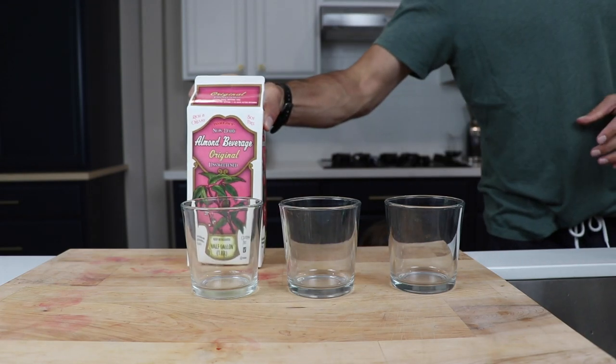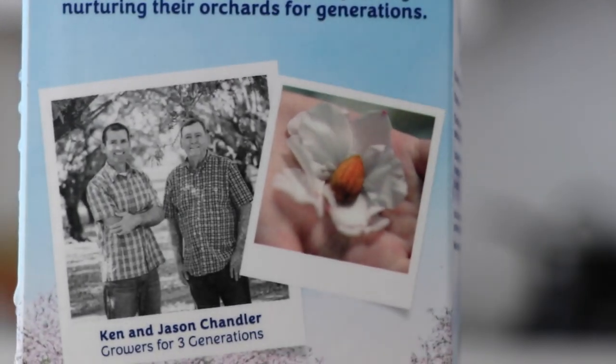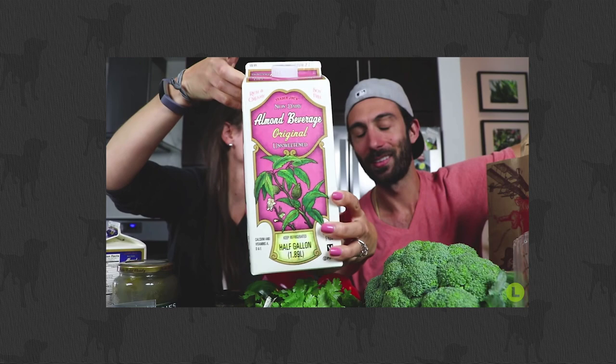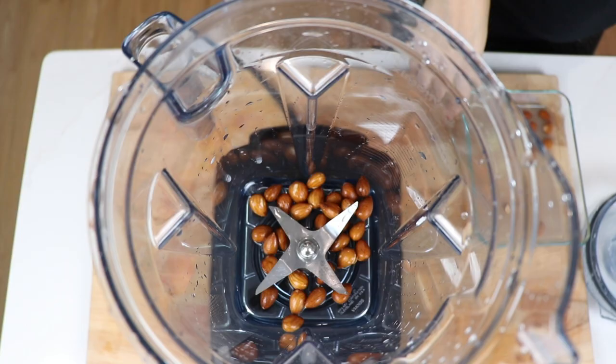Hey guys, today I want to show you a few things about almond milk, specifically store-bought almond milk that I think the producers of it don't want you to see. Full disclosure, part of me is pretty aggravated with what I found. We've been buying store-bought almond milk every week for like the last six years, and the other part of me is actually feeling pretty good about what I know now. I think you'll see what I mean in a minute.